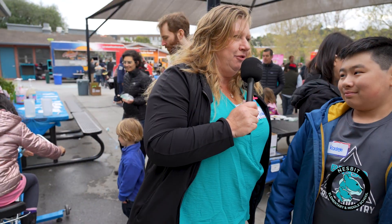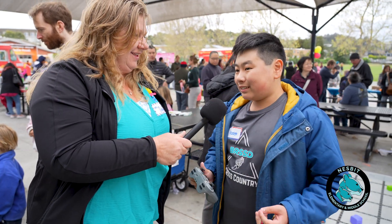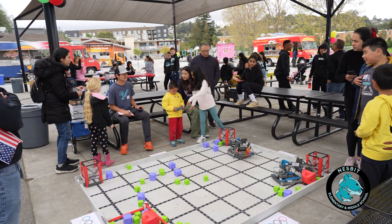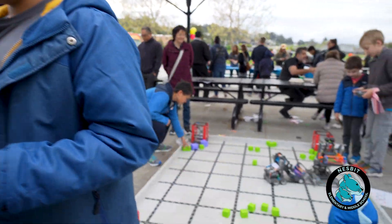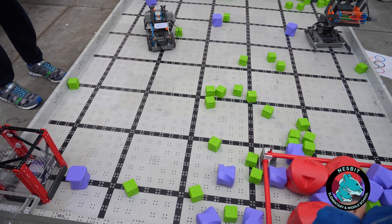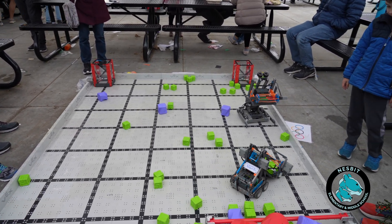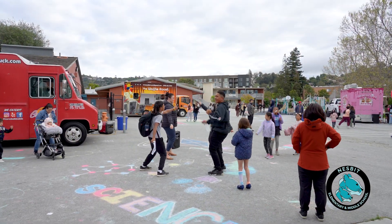Tell me about the robotics team at Nesbitt. The robotics team has different teams from different grades. They all get together, build a robot, practice during sessions, and use it in competitions. Right now I'm teaching them how to drive the robot — you see those green cubes down there? We're having them use the robot to pick them up and put them in the goal.